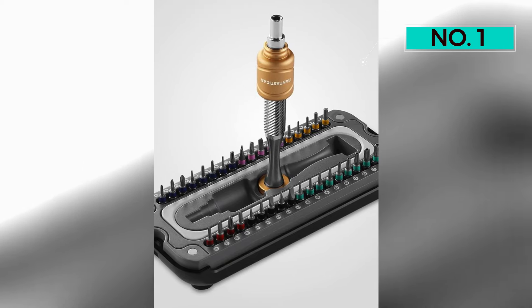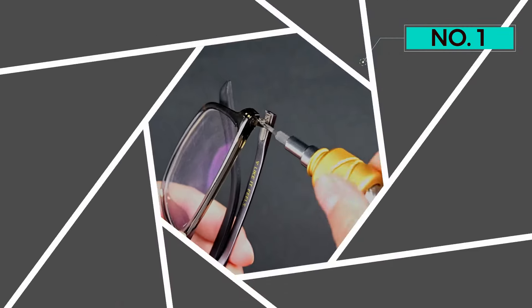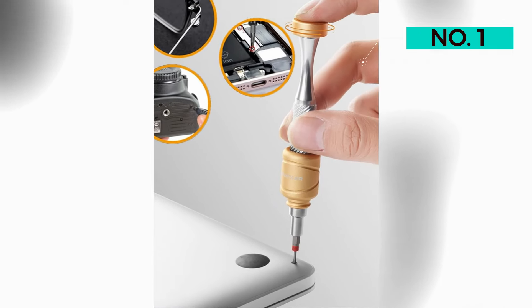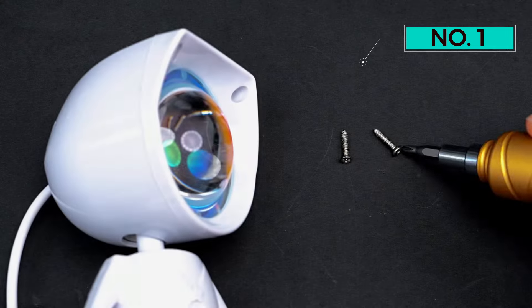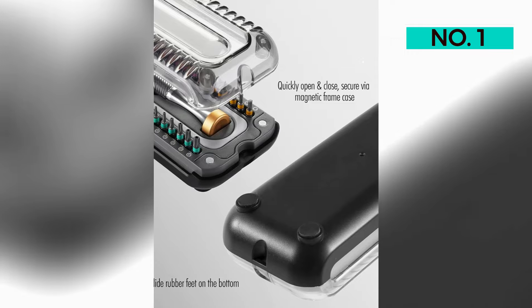Versatility is a key highlight of the Metemo Driver. Whether you're fixing phones, game consoles, laptops, drones, or desktop computers, this toolkit has you covered. It emerges as a comprehensive and indispensable choice for every tech enthusiast, making it a versatile and reliable companion for various applications.